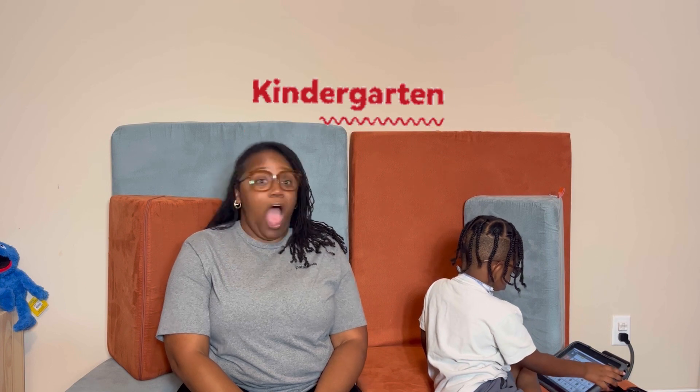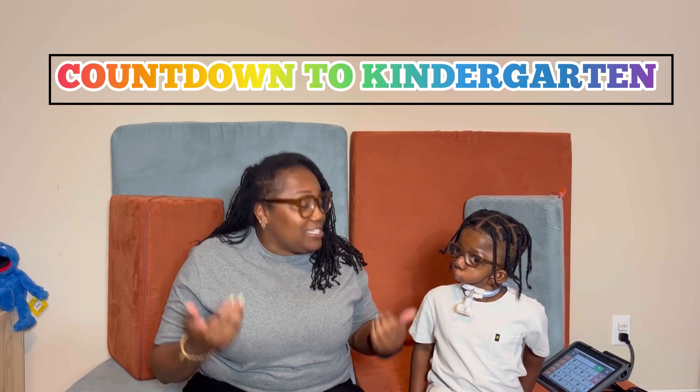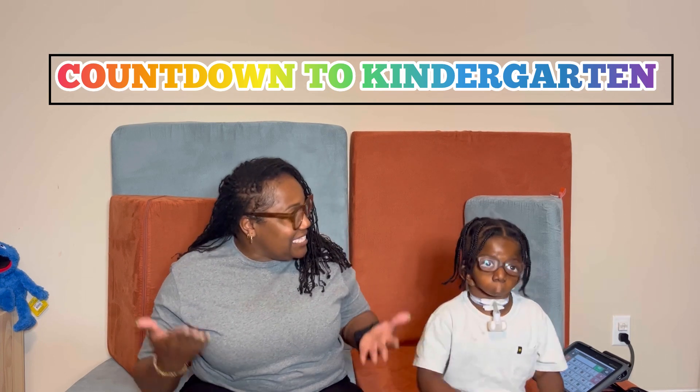You got it? Kindergarten! That's it! Give me five. Boom! Stank is going to kindergarten. So guess what we're doing? We're doing the Countdown to Kindergarten with Mama and Stank.